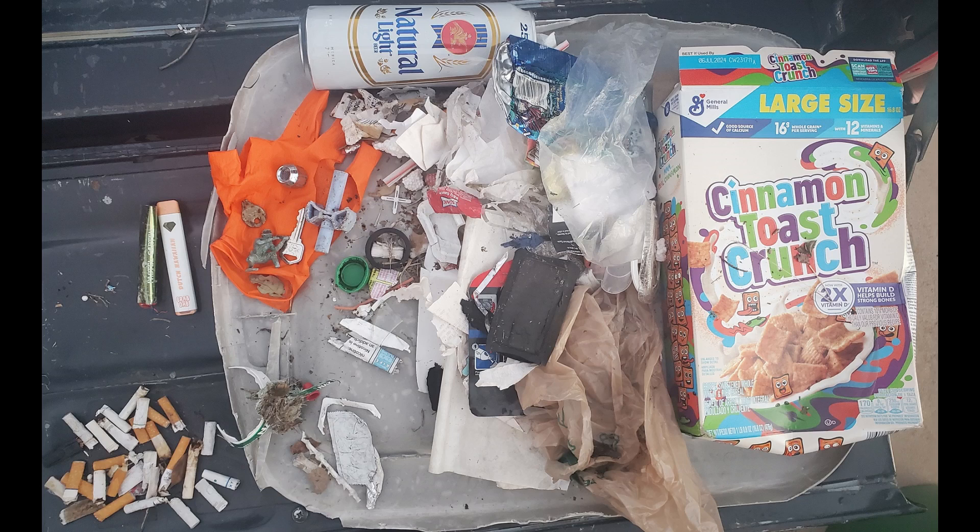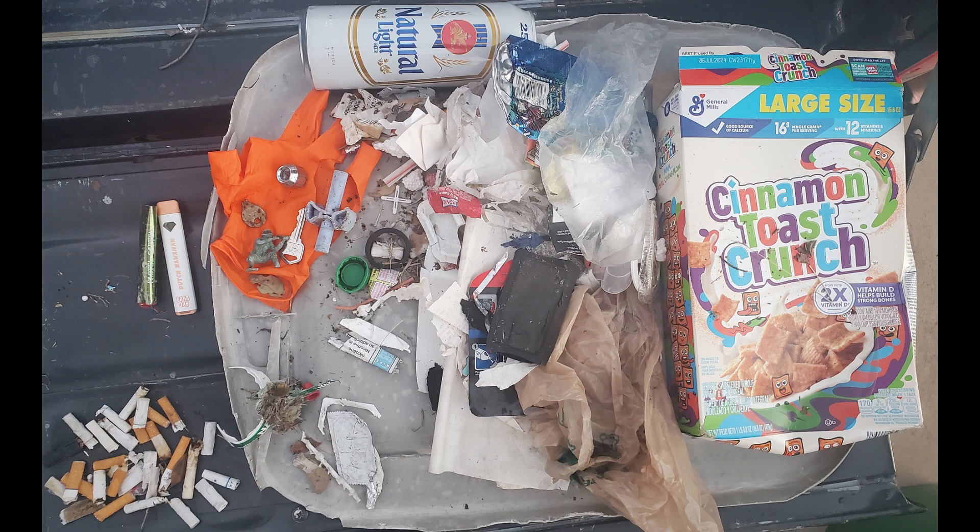It wasn't that bad except a very interesting Cinnamon Toast Crunch box on the right. There wasn't anything too crazy — a couple of weird vape pens, the normal cigarette butts, and I did find the top to a plastic container that you normally use for boxing up your stuff. Not a paper box. Very interesting overall, but nothing crazy. There was also an orange latex glove — hadn't seen orange in a while.